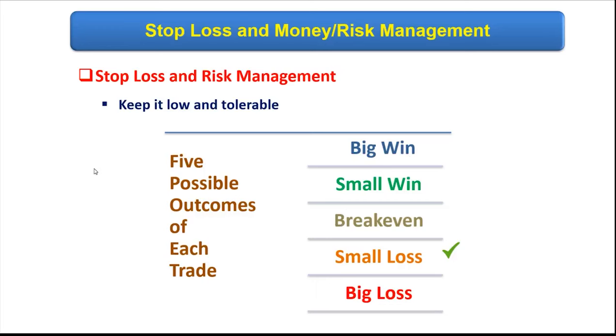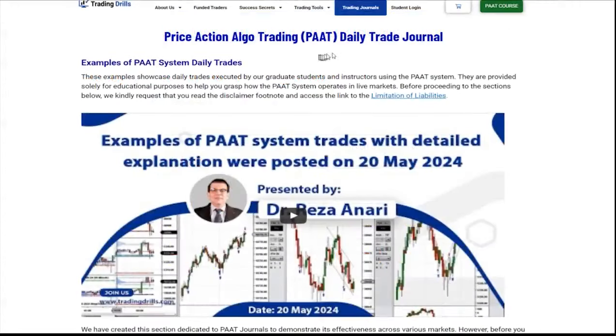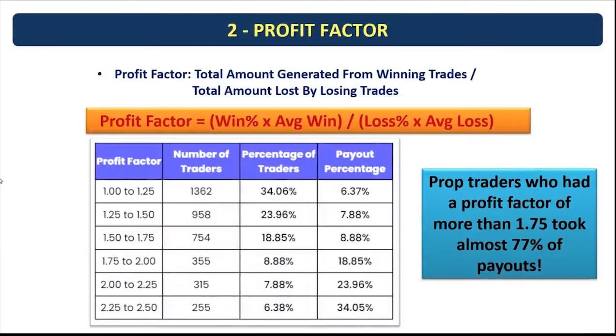Looking at the five possible outcomes of each trade, the one we train students to know its limit and accept in advance is the stop loss, defined as a small loss. A trader's journal should not show any big loss, which is unacceptable because it affects the profitability of the trading system — its profit factor and expectancy. In our daily trade journals published on our website or YouTube, every trade has a well-defined stop loss based on the setup, and you will never see a big loss in our trading records.